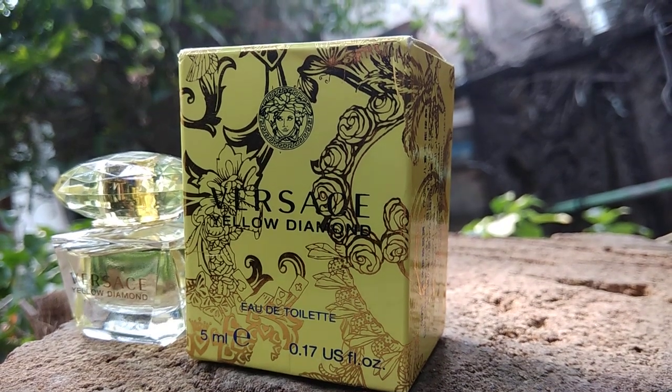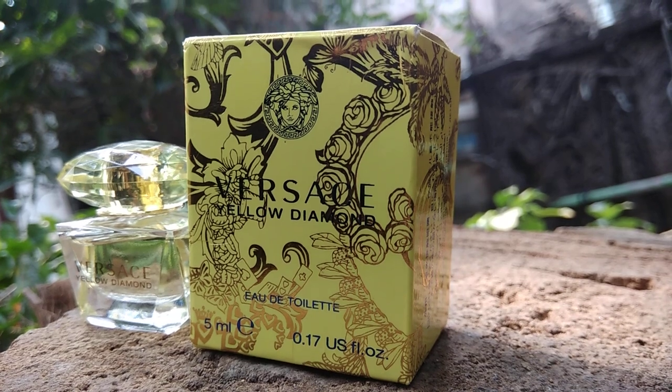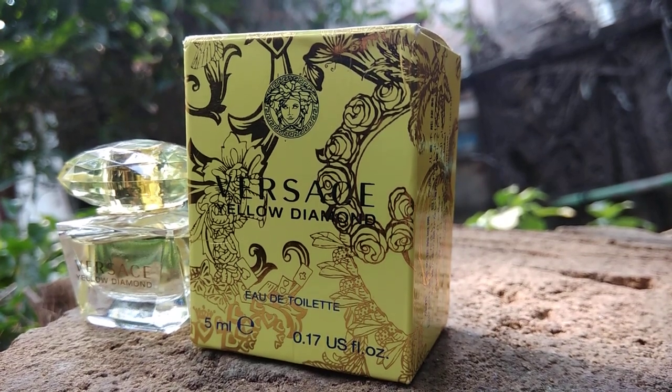Hi friends, welcome to Green Frog. Today we would like to show Wasassi women's perfume — it's Wasassi Allo Diamond eau de toilette, 5ml and 0.17 oz.